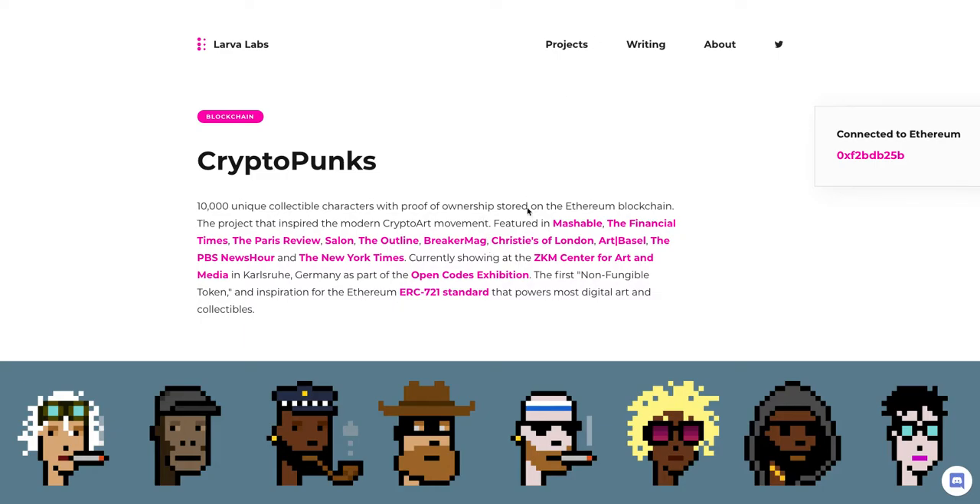Hey everybody, this is Cryptode. Welcome to another YouTube video. This time switching it up from Top Shot, I'm going to be focusing on another NFT project that I've been into for a while. That's called CryptoPunks.